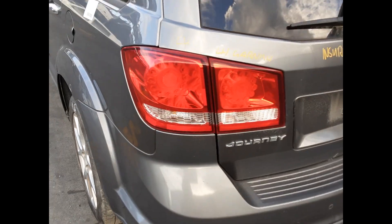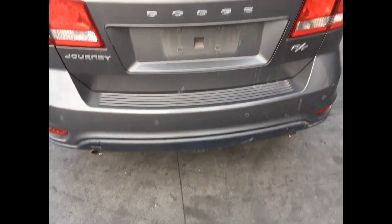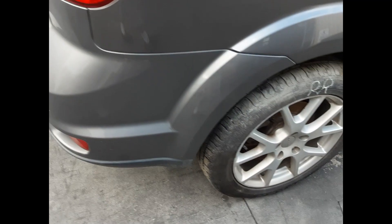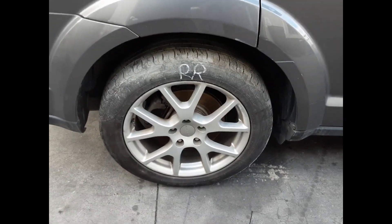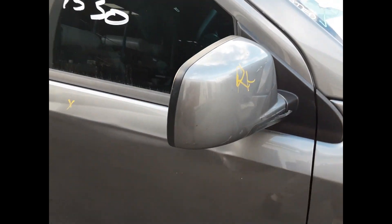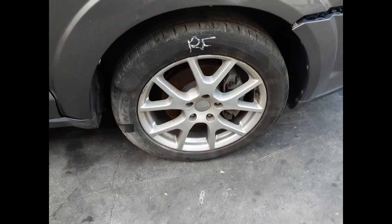Left hand tail light, left tailgate garnish, tidy rear bumper cover, tailgate appears to have no damage, right hand tailgate garnish, right hand tail light, right rear 19 inch factory alloy mag with a good tyre, right power door mirror, and a right front 19 inch factory alloy mag with a good tyre.